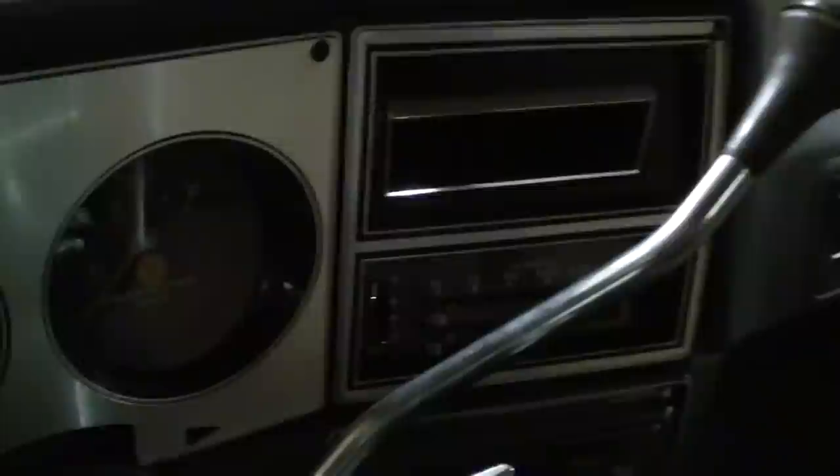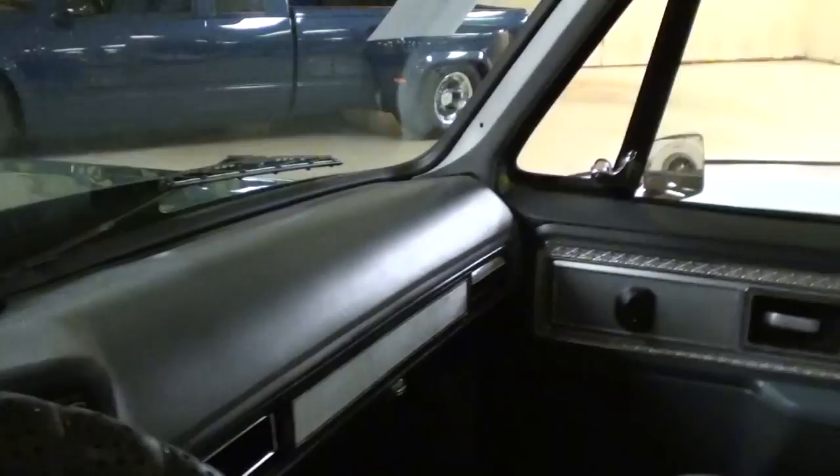It's got a nice set of gray bucket seats in there with a wood console. It has the factory steering wheel and the factory gauges and everything. It's a bit dark in here, but it is a factory air-conditioned vehicle as well, so that's nice. It all looks like new in there — it's very sharp.